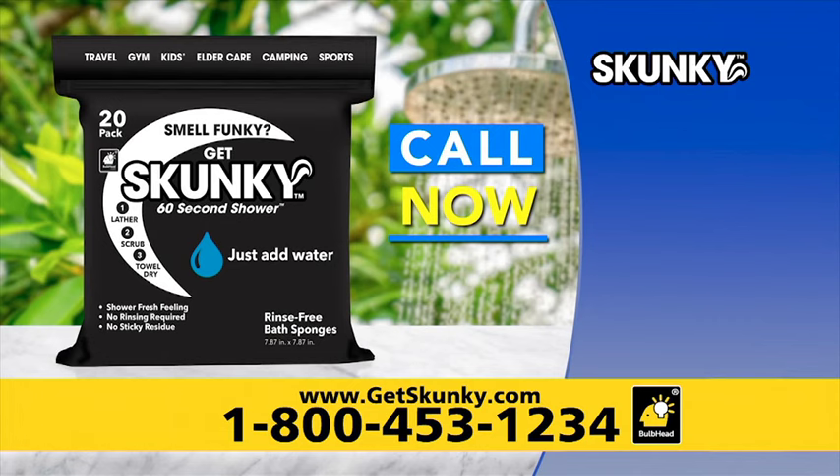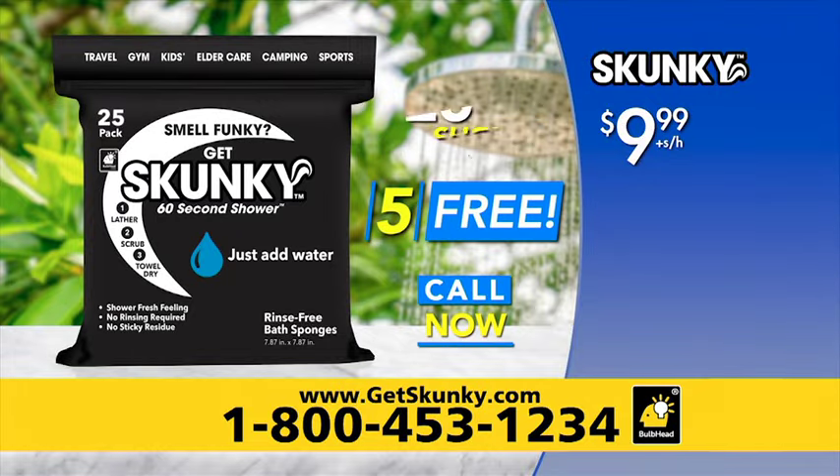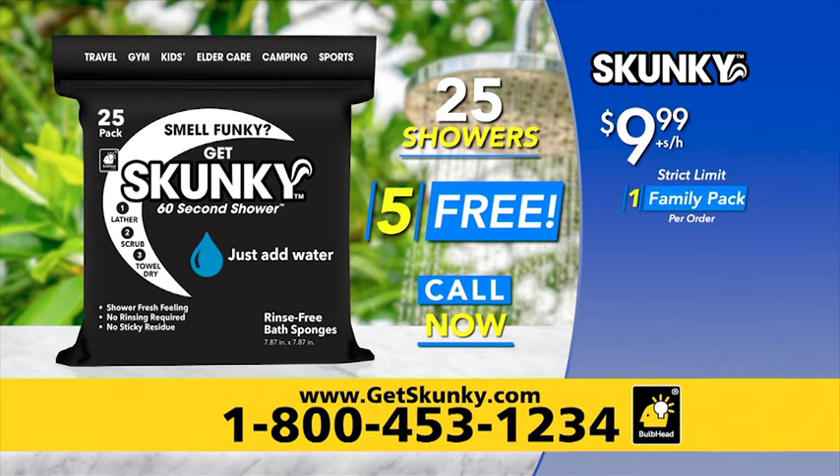Call now and get 20 Skunky 60 Second Shower Pads for only $9.99. But wait — order now and we'll send you five more absolutely free. That's 25 showers for only $9.99. There's a strict limit of one family pack per order at this incredibly low price.